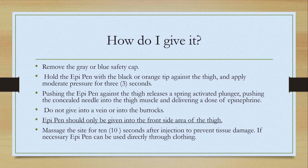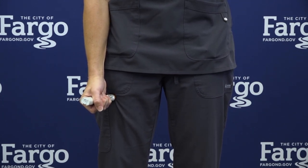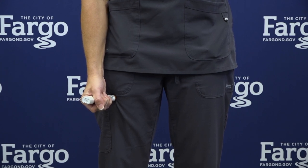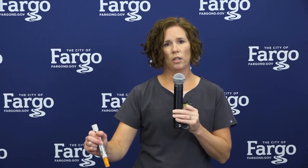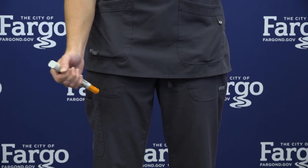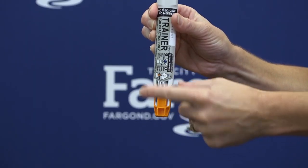How do I give it? I'm going to demonstrate how to use the EpiPen. It comes in a sheath like this — you remove it. The blue safety cap comes off, and you hold the EpiPen with the black or orange tip against the thigh and apply moderate pressure for three seconds. Pushing the EpiPen against the thigh releases a spring-activated plunger, pushing the concealed needle into the thigh muscle and delivering the dose of epinephrine. Remember, it's not a stabbing motion — it's pressure and holding it for three seconds, because when you release the EpiPen, the sheath covers the needle to protect you.